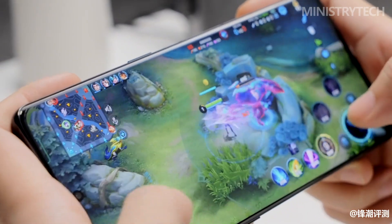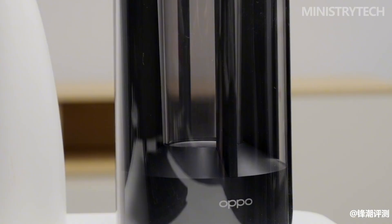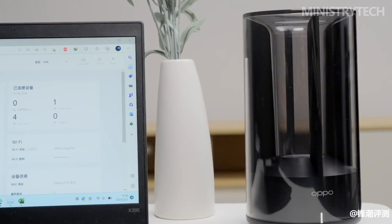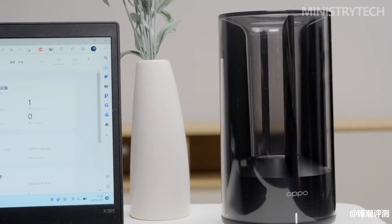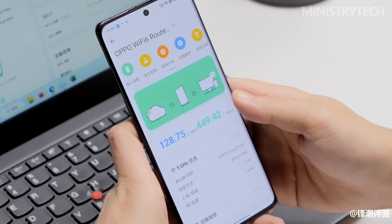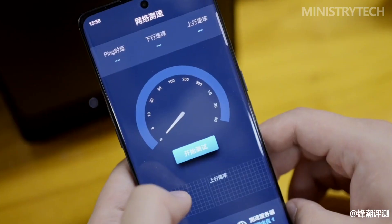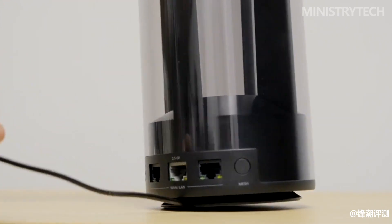Although Oppo has not announced the official price of this product, I am still willing to recommend it to users who have strict requirements on appearance. If you are also fed up with the same old octopus-shaped router designs, you might as well take a look at the Oppo Wi-Fi 6 router AX5400. I believe it will bring you both visual and experience surprises.